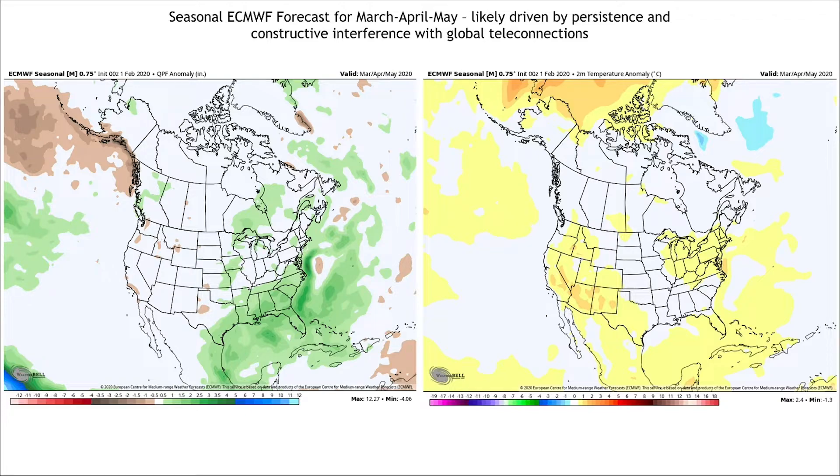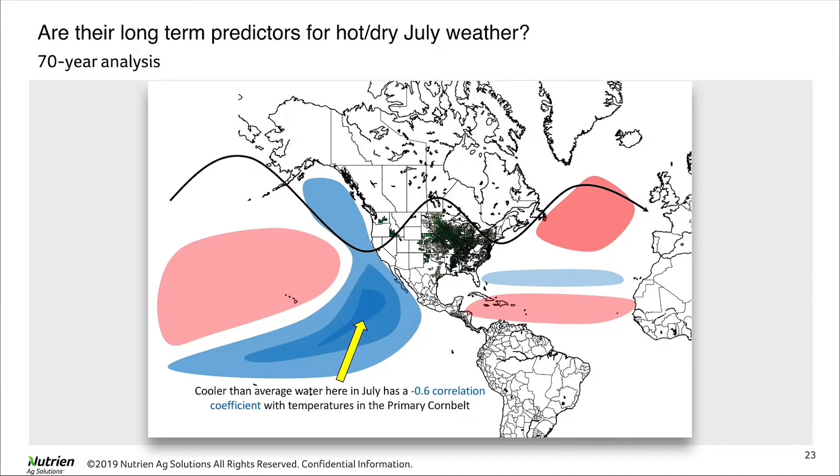The European model — the best model in the world — has for the last three months continued to paint this side of North America with a wet bias. There's no strong temperature bias at this point for March, April, and May, but it wants to keep the jet stream pattern really active over this area. Current soil moisture anomalies are high, and if the pattern continues, it could give us another wet spring. That's not good news for everyone, but remember a lot can change — think about May 2018, where a cold and wet April gave way to some of the best planting conditions we've ever had.